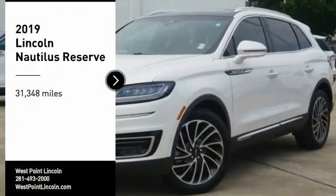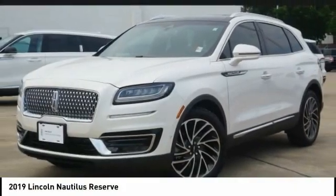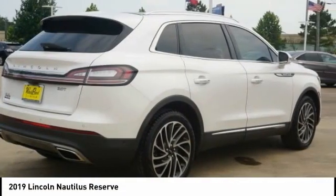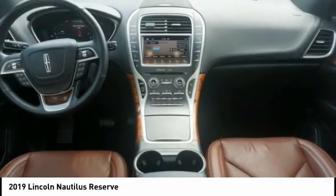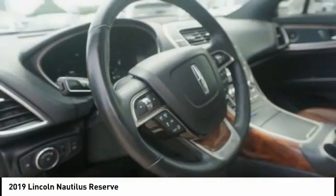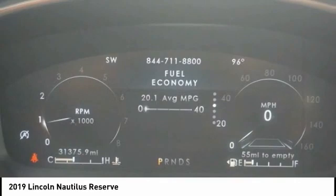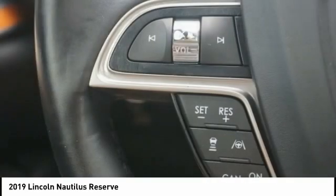Make a great choice today with the 2019 Lincoln Nautilus. The Lincoln Nautilus crossover provides you with all the functionality you need in a vehicle. Plenty of space, lots of safety and technology options, and a high-end interior feel makes this the perfect vehicle.